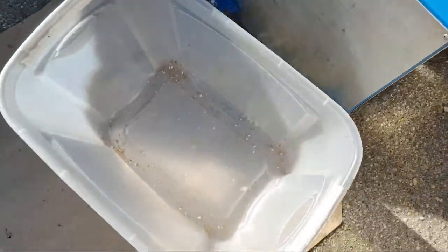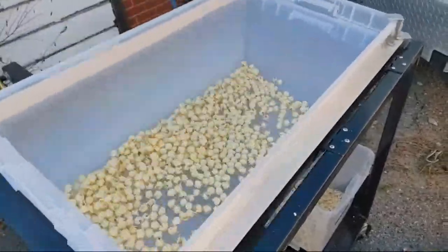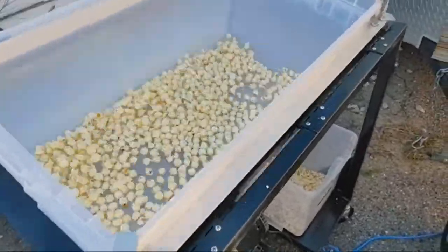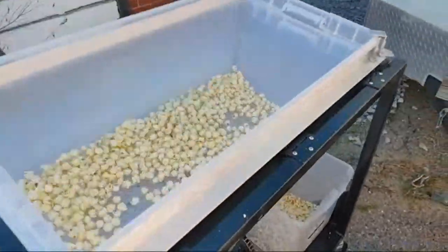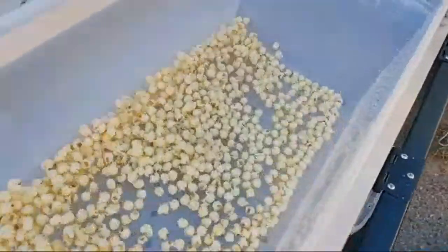You dump it into this shifting table right here. With other kettle corn setups you have to do this by hand. What it does is separate the kernels that didn't get popped from the actual popcorn, so when you start filling your bags you've got nothing but popcorn.